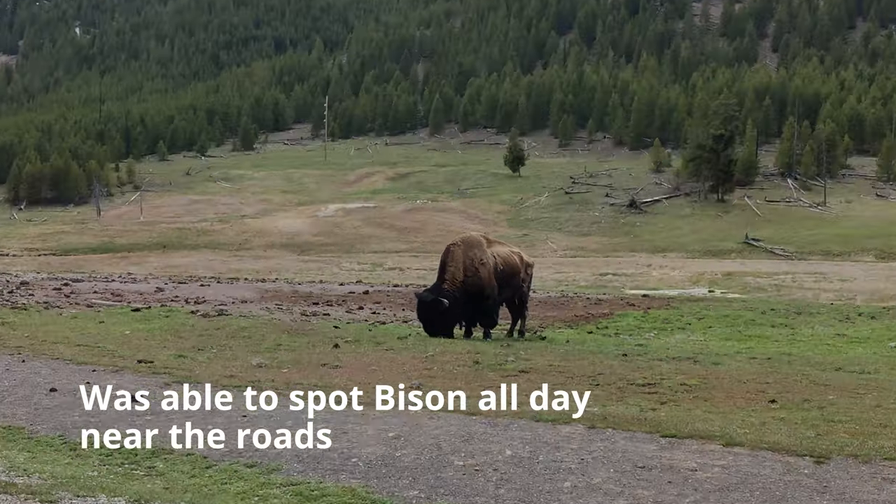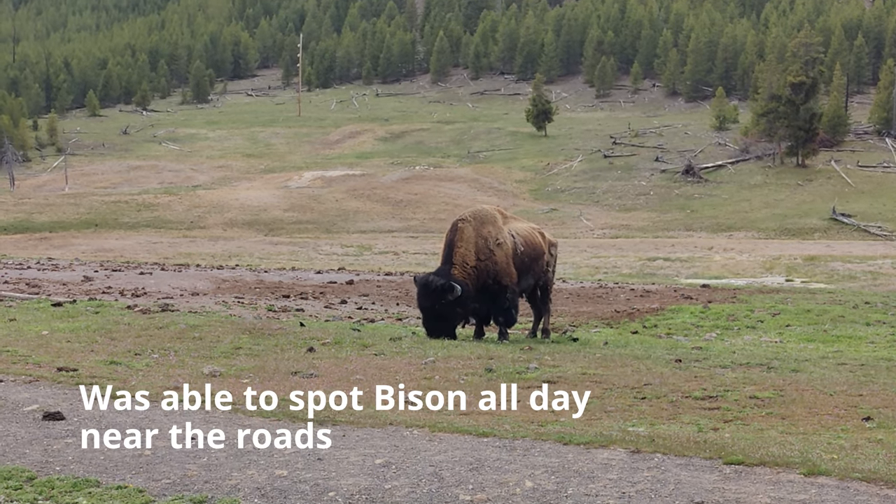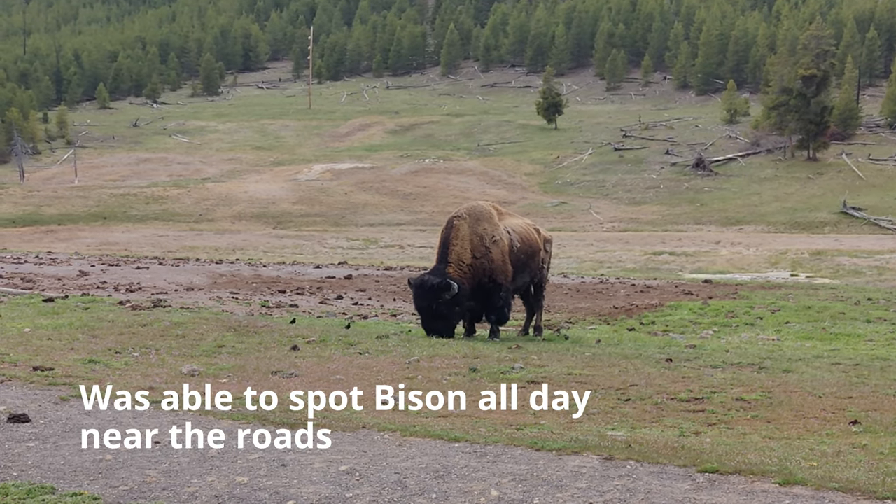Just look — a great wild bison straight in front, without any barrier. They're really huge and calm right now.